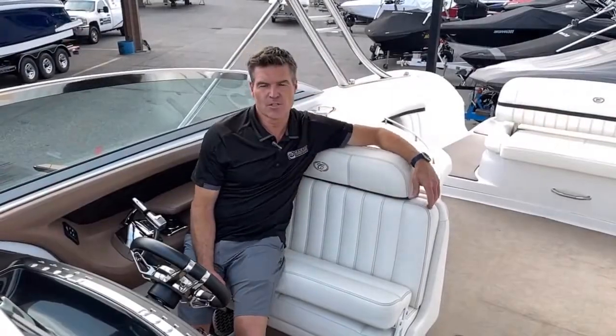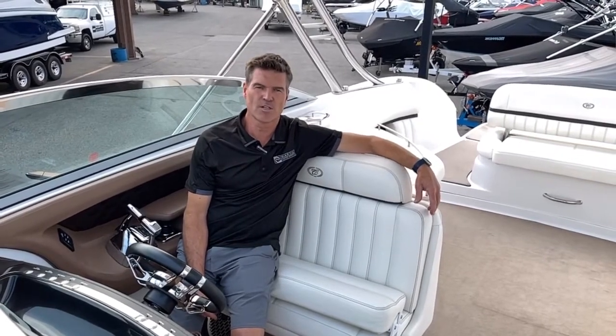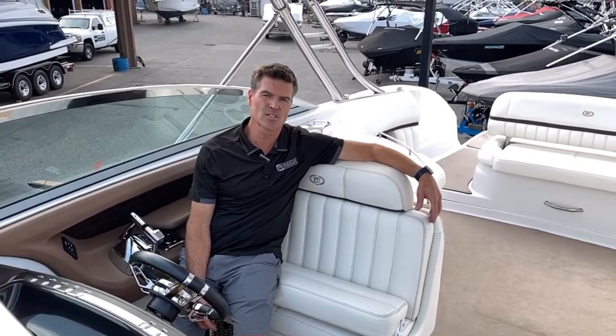Thanks for taking the time to check out this certified pre-owned 2013 Cobalt 336. For more information, contact Craig McLeod at the Kelowna Martin Motor Store, or any of the other Martin Motor Stores in Calgary, Edmonton, or Saskatoon.